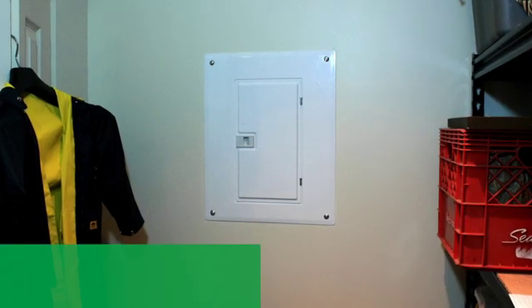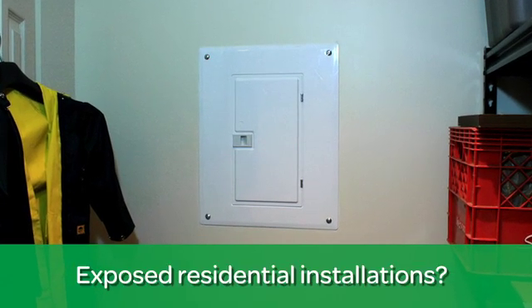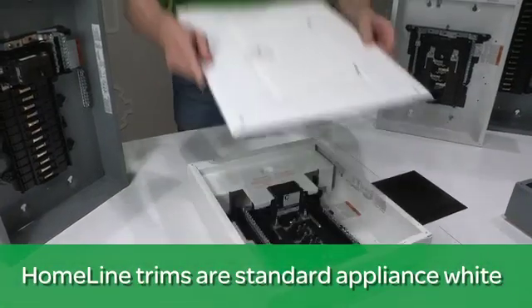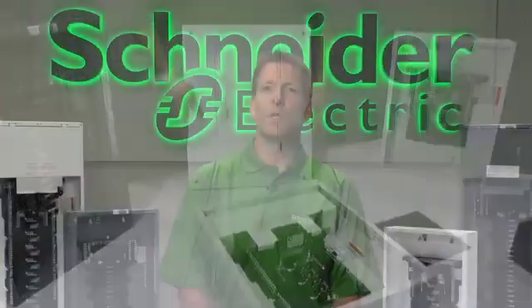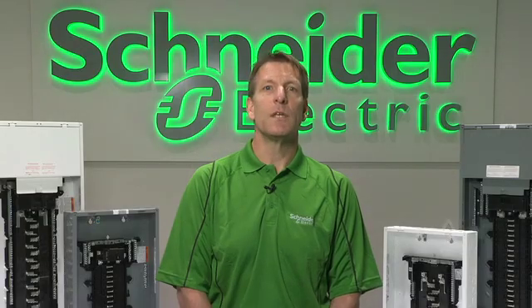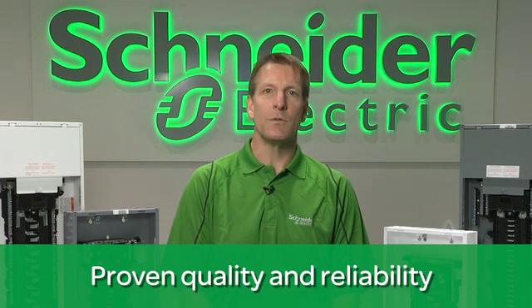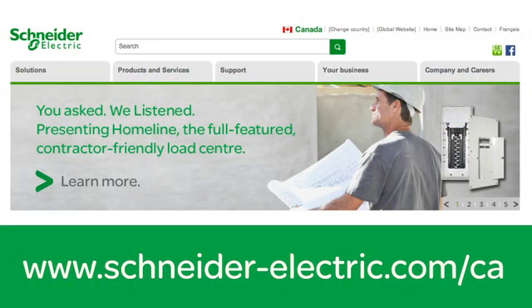If you are installing a load center in a residence where the panel will be visible, our home line standard color is appliance white, allowing it to blend into its surroundings. Choose QO or home line load centers to meet your project needs and deliver proven reliability and value. You have a choice when choosing a load center, and at Schneider Electric, we believe that two choices are better than one. I encourage you to check out our website and learn more at www.schneider-electric.com.ca.